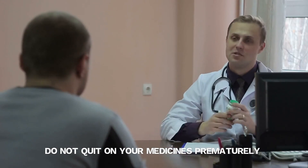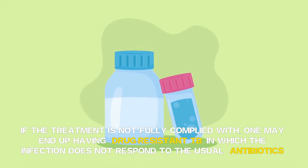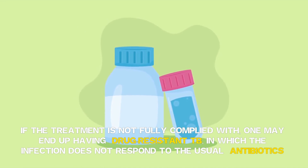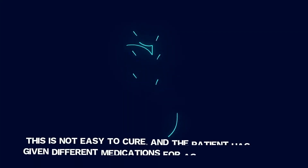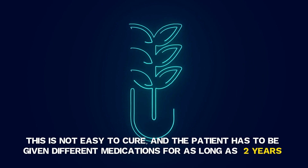Do not quit your medicines prematurely. If the treatment is not fully complied with, one may end up having drug-resistant TB, in which the infection does not respond to the usual antibiotics. This is not easy to cure, and the patient has to be given different medications for as long as two years.